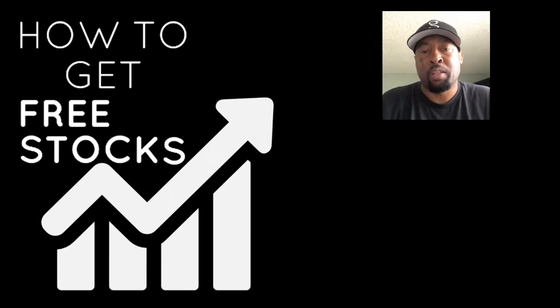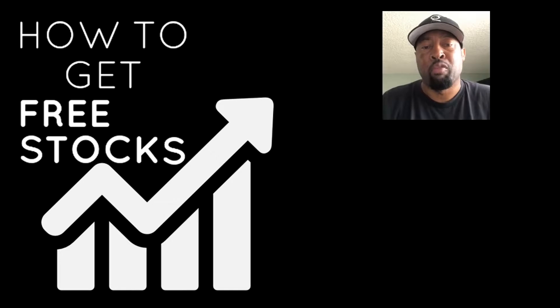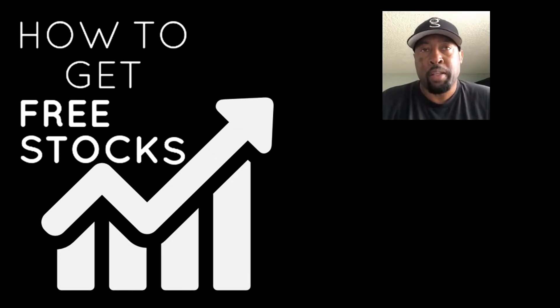Before we get into the video, please hit that like and subscribe button. Hit the bell also so you can know when I upload videos. Okay, let's get into it.